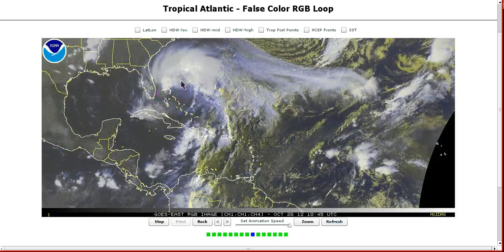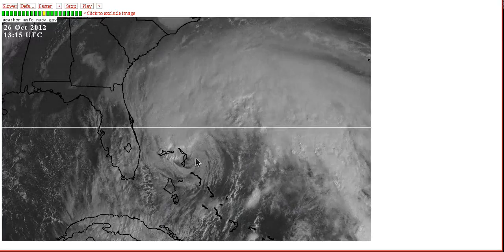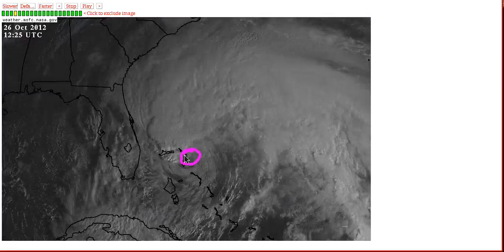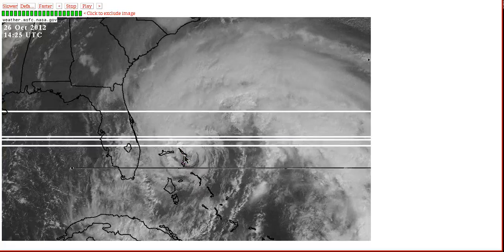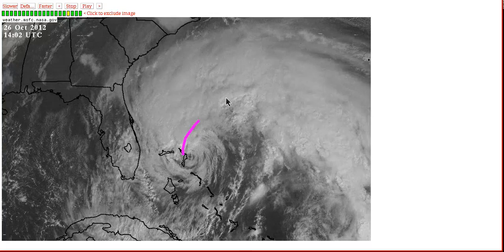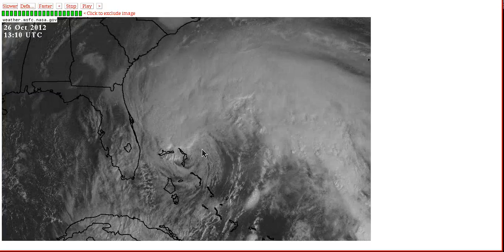Sandy is now in the northwestern Bahamas and has weakened. Looking closely, the center is actually exposed with no thunderstorms over it — this occurred a little sooner than expected. It was anticipated to weaken when it turned northeast away from the Bahamas, but it weakened a bit sooner than that.